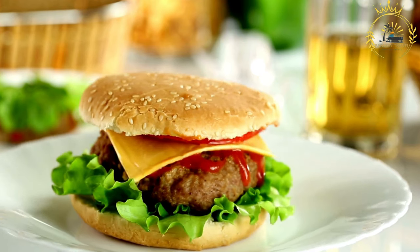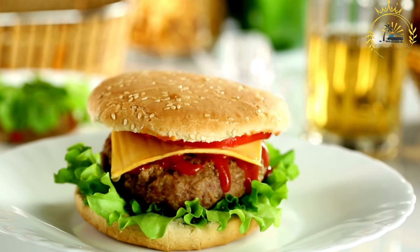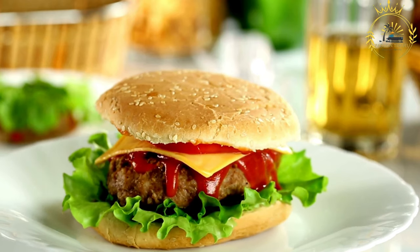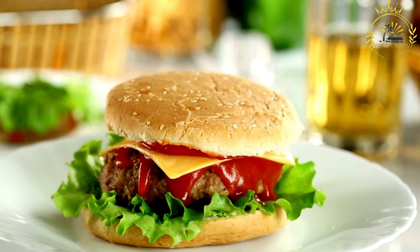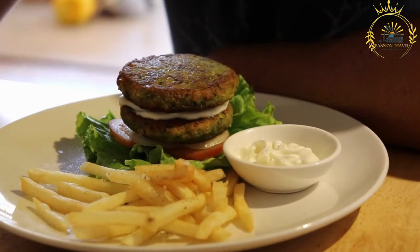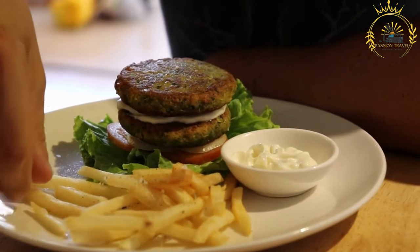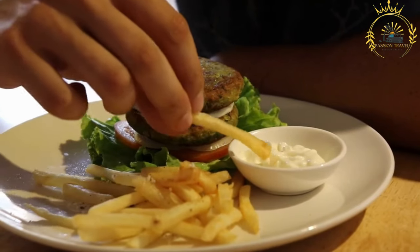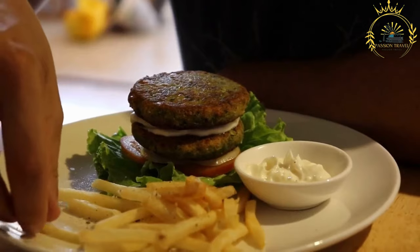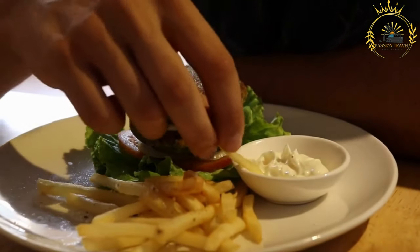Veggie burgers: some facilities might offer vegetarian or vegan burger options made from plant-based ingredients like black beans, lentils, or vegetables. Burgers are often served with a side of french fries, chips, or other simple sides like coleslaw. Depending on the facility and its offerings, you may have the option to customize your burger with additional toppings or condiments.